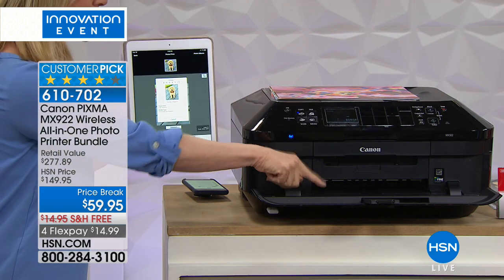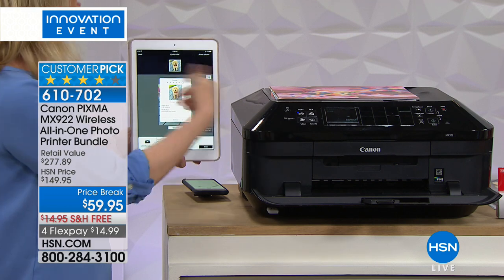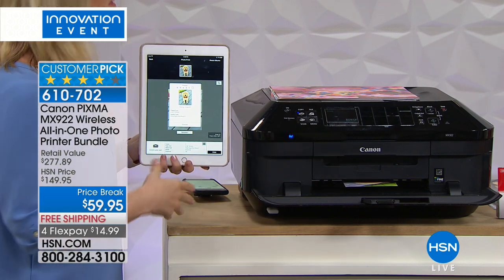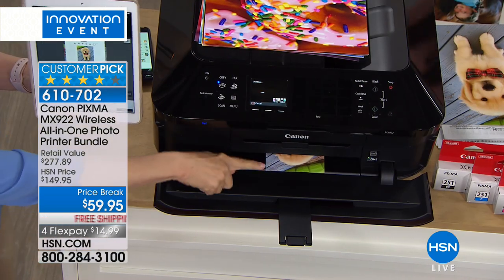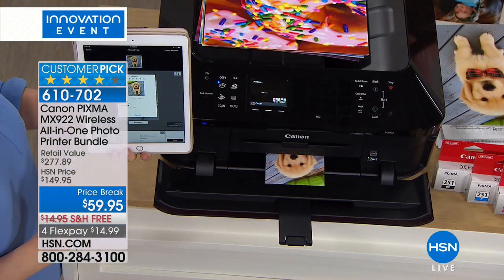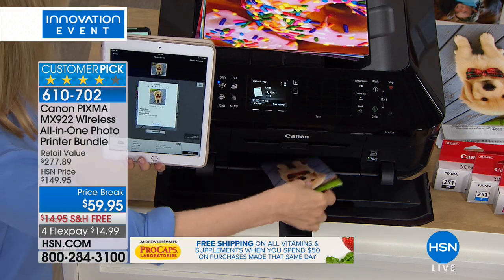Because it has two paper trays, it knows I selected a four by six, so I don't have to swap out my paper or waste my eight-and-a-half by eleven sheets. It's fast and it's quiet.